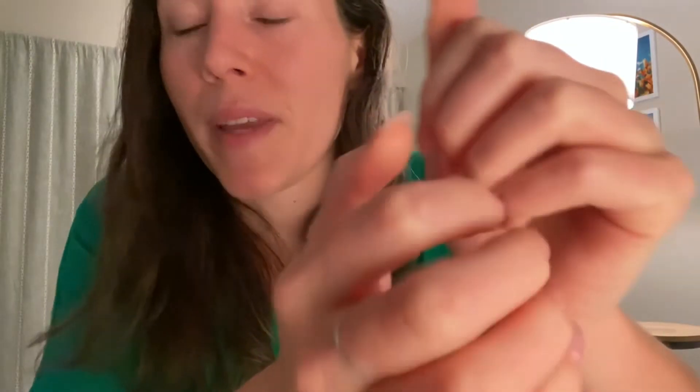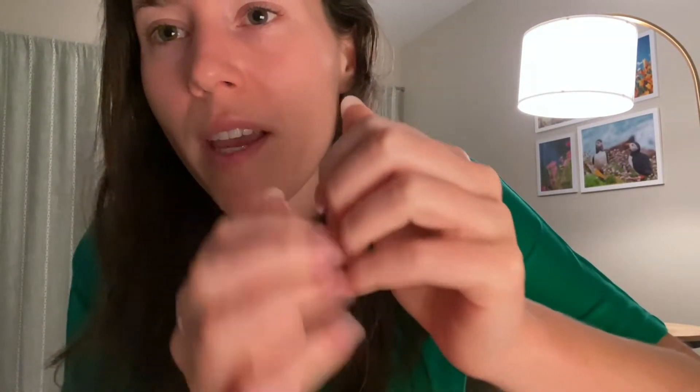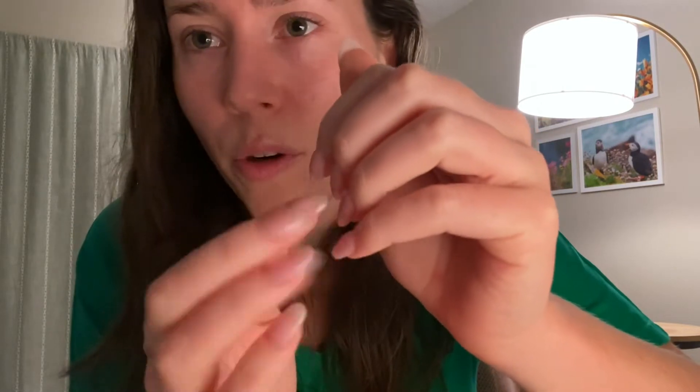Hello, hi everybody. It is a Monday night for me. It is dark out and I just got out of the shower and thought I would film a quick video. I think this one's going to be on the shorter side.